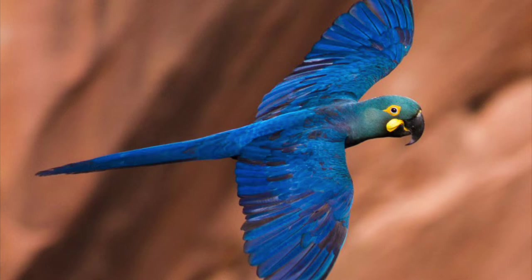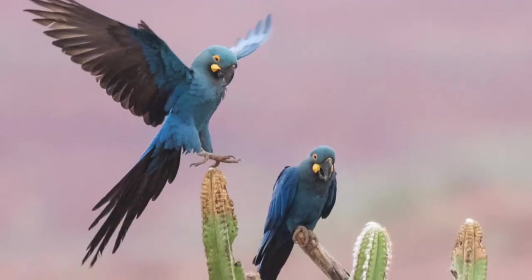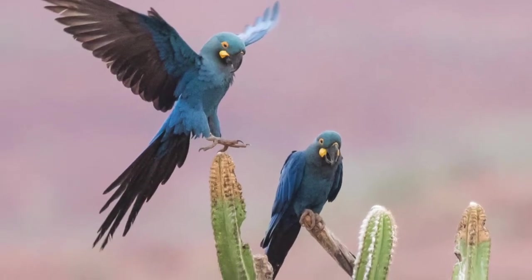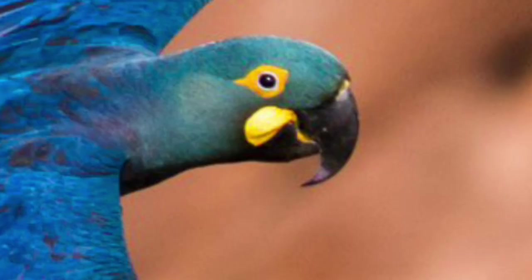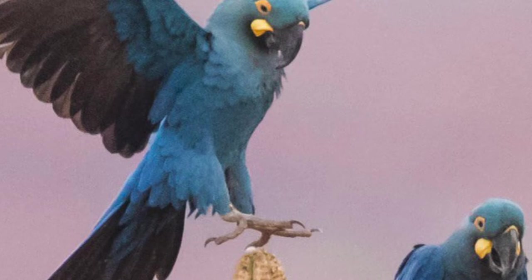These macaws are large parrots with bright blue plumage. They have yellow rings around their large black eyes, and the breast is greenish-blue. They have a yellow chin, and the underside of the wings and tail are black. These birds have a strongly hooked beak and two toes that point forward and two toes that point backward, called zygodactyl feet.